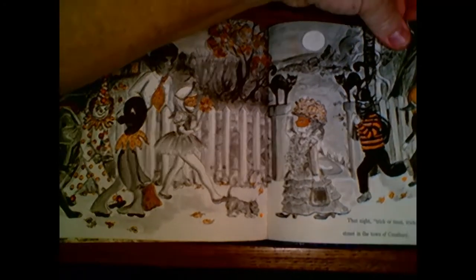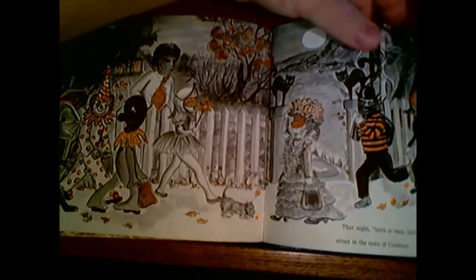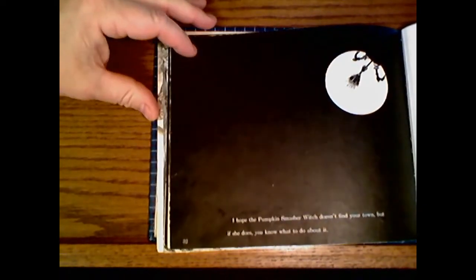Kids got to have fun after all, didn't they? Now, I hope that the Pumpkin Smasher Witch doesn't find your town. But if she does, now you know what to do about it.